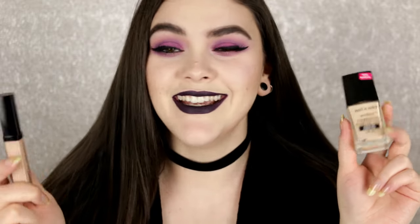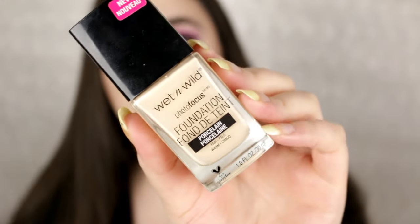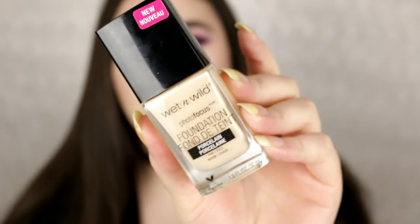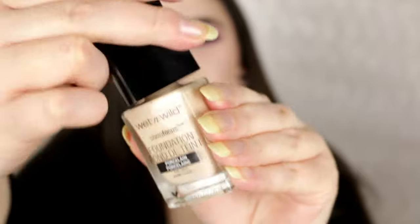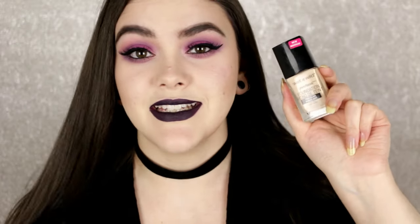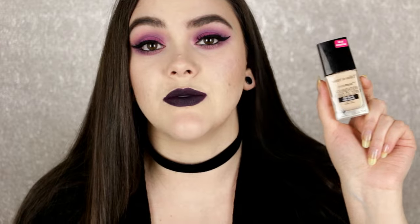So let's just dive right in. The first product — hands down, you might already know if you follow me on Instagram or Snapchat — I am so obsessed with the new Wet & Wild products, especially the foundation. This is the Wet & Wild Photo Focus Foundation in the shade Porcelain, which is the lightest shade in the line. I did a full review and demonstration — definitely go check that video out. I am wearing this today and I just love how matte and comfortable it is. It's lightweight and it doesn't break me out.